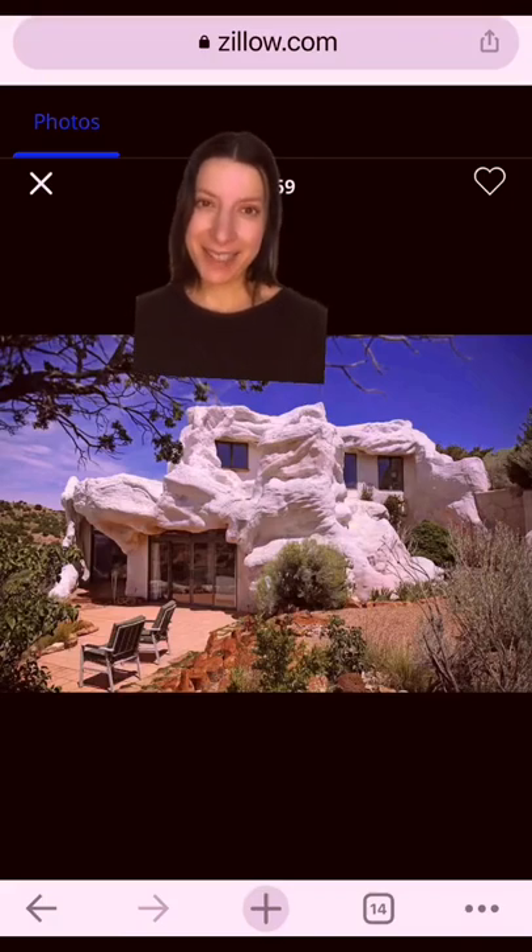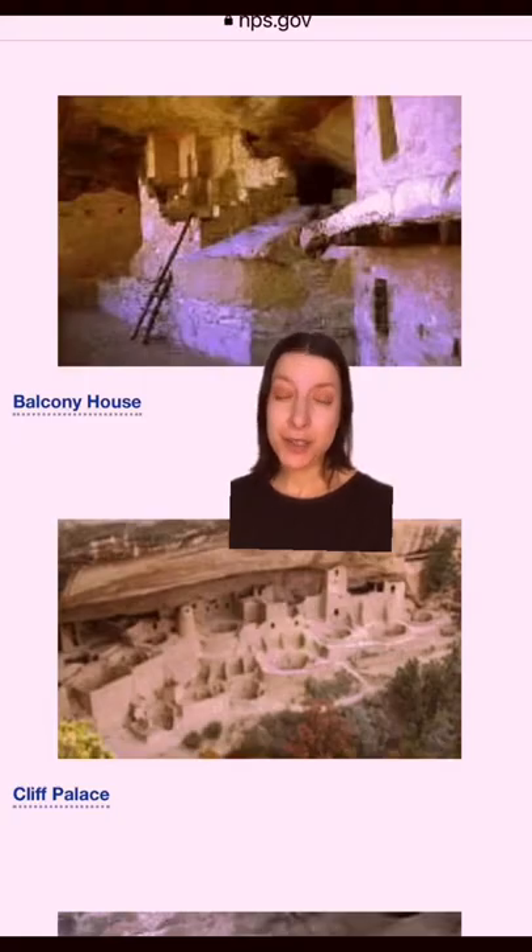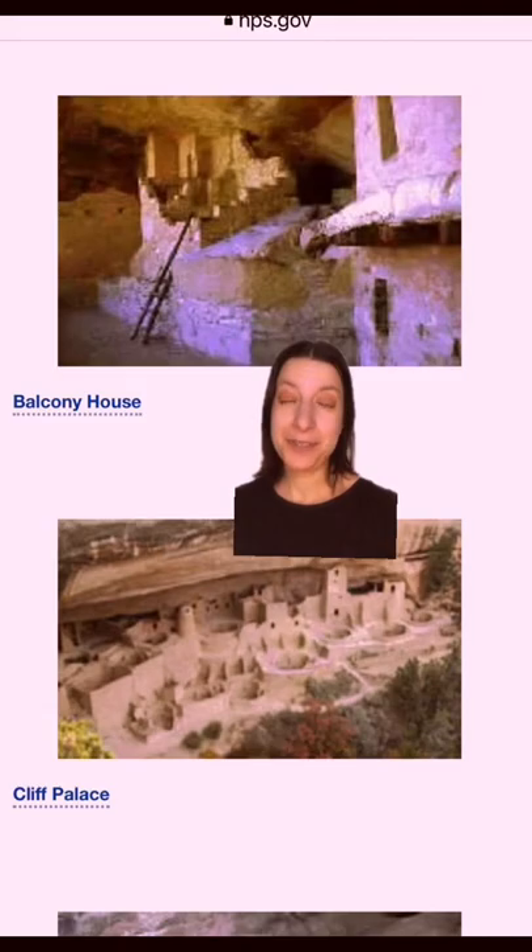This is the Cliff House in Lamy, New Mexico. It was completed in 1991 and created by jewelry designer Nora Pearson, who wanted something that would blend in with the landscape sandstone cliffs. This does not, nor is it meant to, replicate traditional cliff dwellings of the American Southwest.